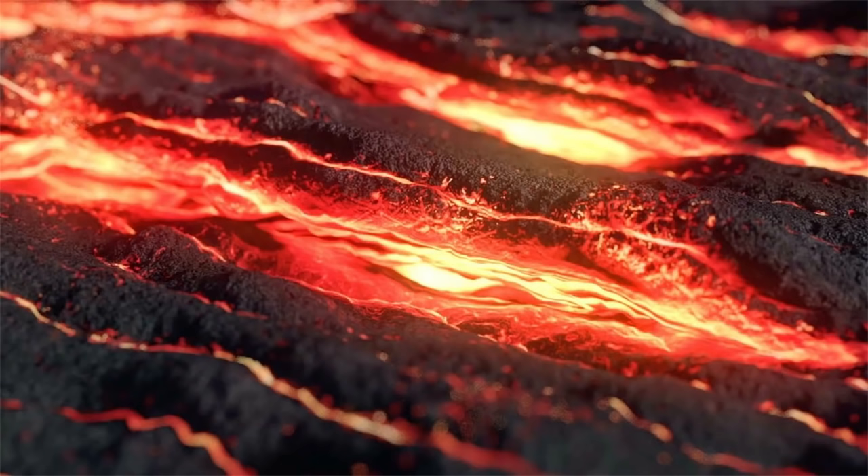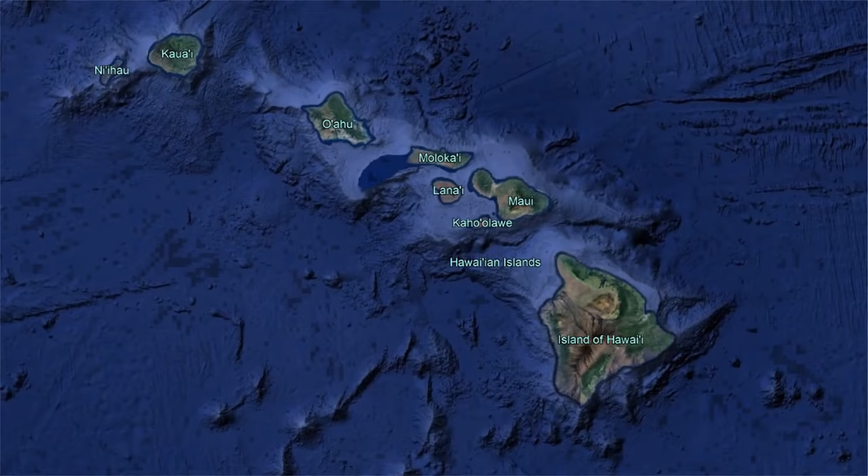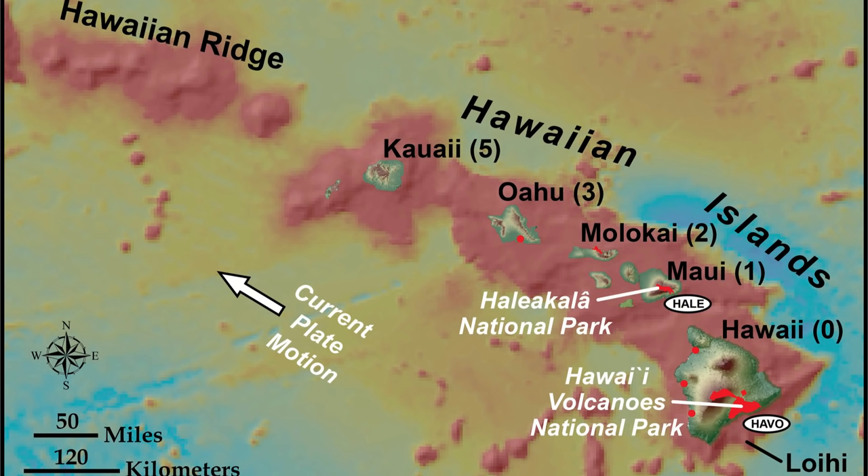The remote Hawaiian islands exist due to an underlying hotspot in the mantle. This hotspot does not move, but the crust overlying it does. Thus, over many millions of years, this hotspot constructed dozens of volcanoes, forming the Hawaiian island chain.